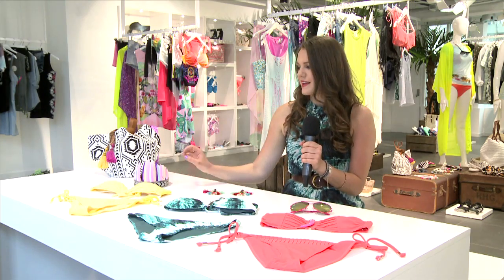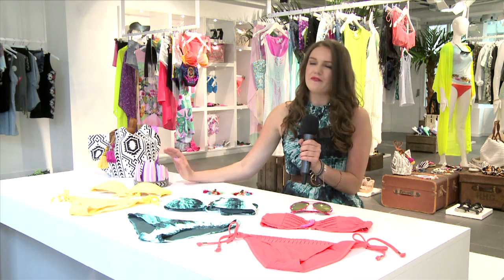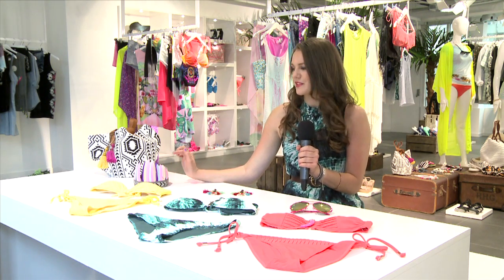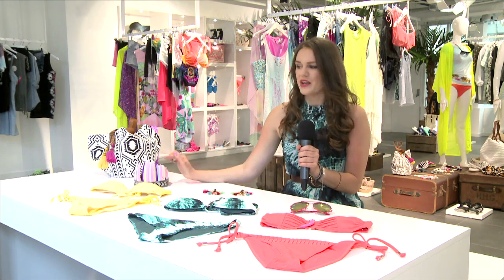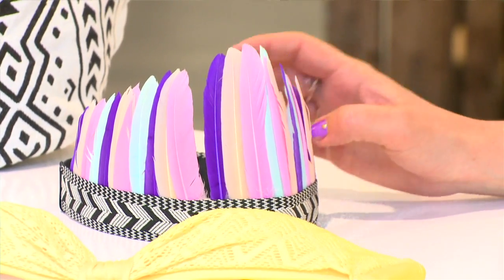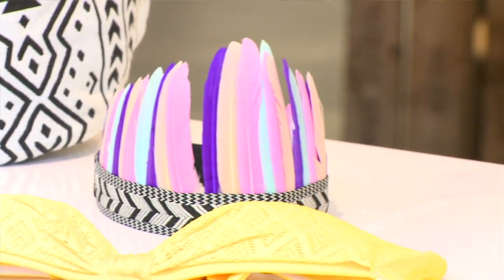And now for something a little bit more fun. If you are heading to any festivals this season, you have to pick up this amazing headband with these fantastic feathers. Beautiful colors, pastel. I think that you'd turn a lot of heads wearing that.